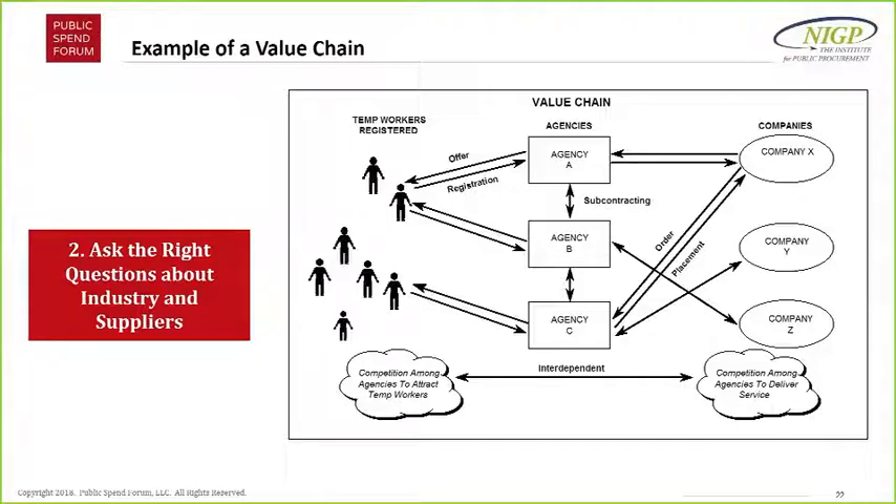Should I go all the way back to the temp workers, or through an agency, or through a prime contractor? Just one example of why you need to understand a value chain. Same with computers: should you go to Dell directly, through a retailer like Best Buy, or through a value-added reseller? It depends on your requirement and where you need to go — understand the value chain, but match it up against your needs.